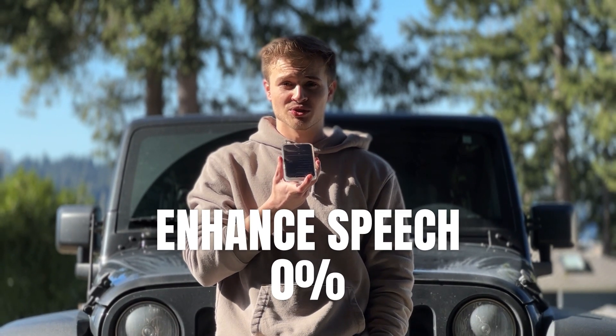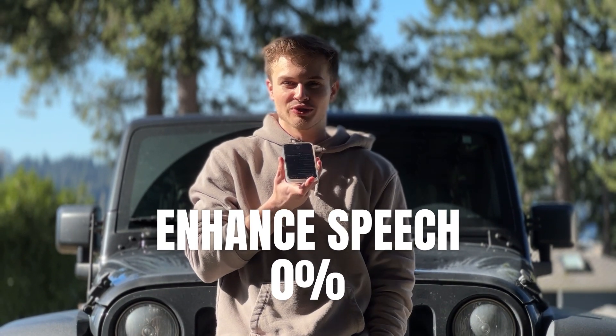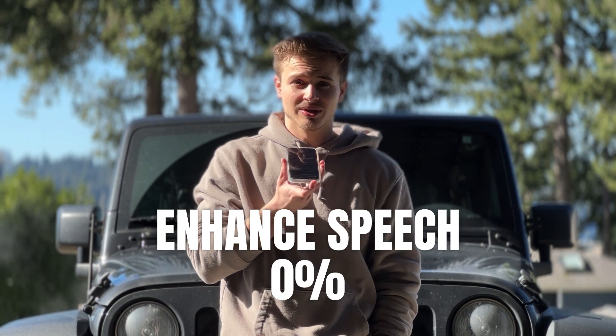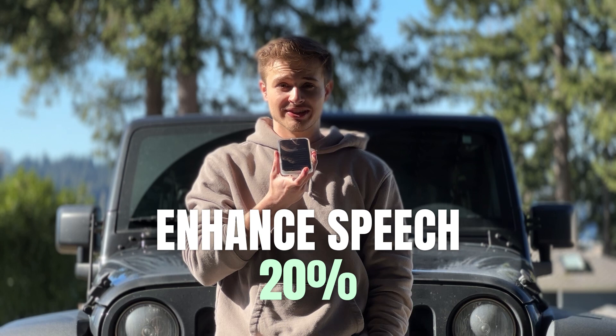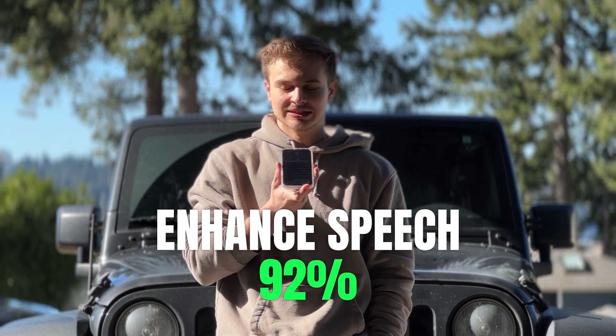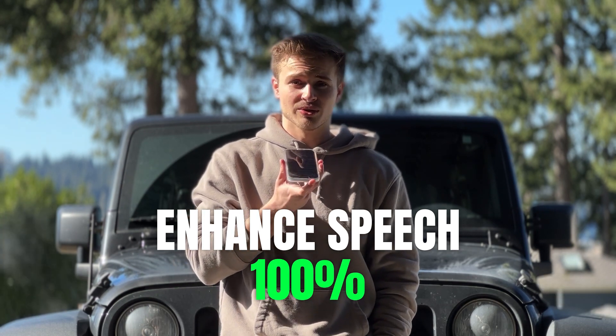So revving the engine now — this is what it sounds like before. I don't think there's much of a difference, is there? There's a lot of sounds going on right now. And here's the Enhanced Speech version: revving the engine now, this is what it sounds like. I don't think there's much of a difference, is there? There's a lot of sounds going on.